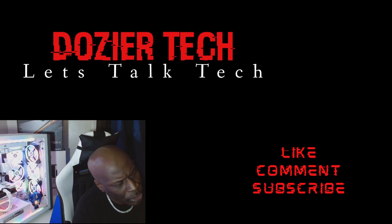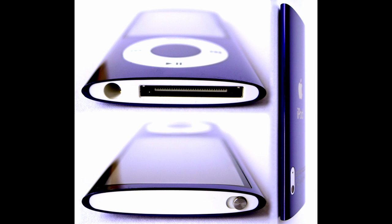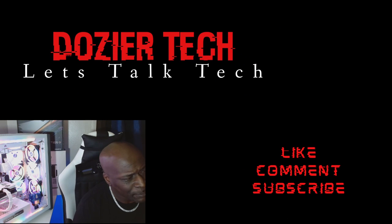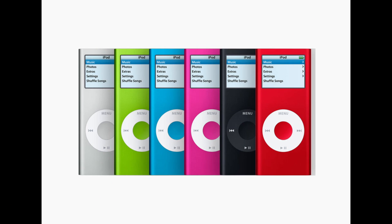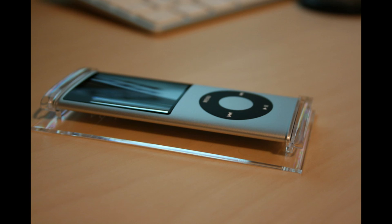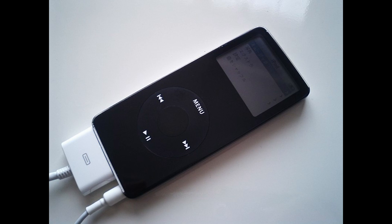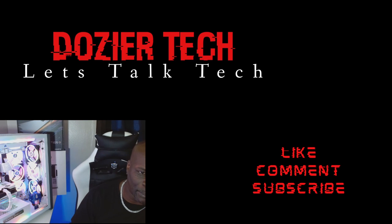The iPod Nano had seven generations. The first generation model was introduced on September 7th, 2005, as a replacement for the iPod Mini. Apple introduced it at a media event with Steve Jobs pointing to the small watch pocket in his jeans and asking 'Ever wonder what this pocket is for?' Advertising emphasized the iPod Nano's small size. On November 11th, 2011, Apple announced a recall of this model due to battery overheating issues, applying to iPod Nanos sold between September 2005 and December 2006.